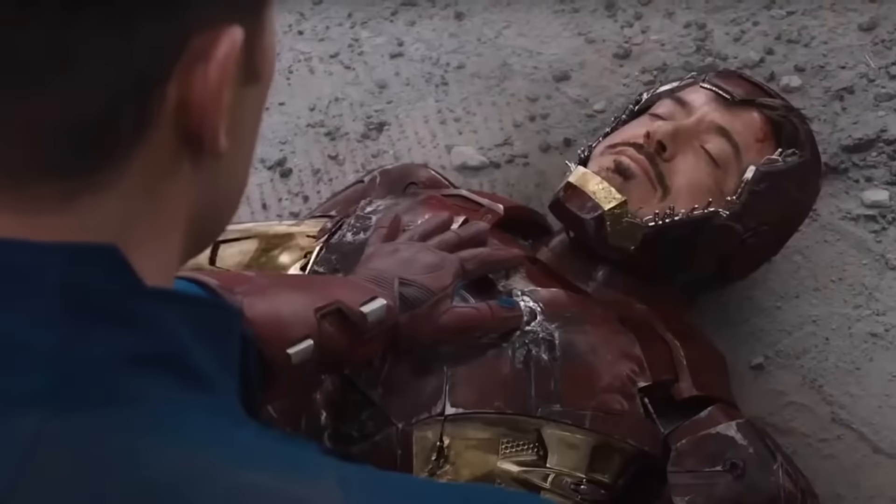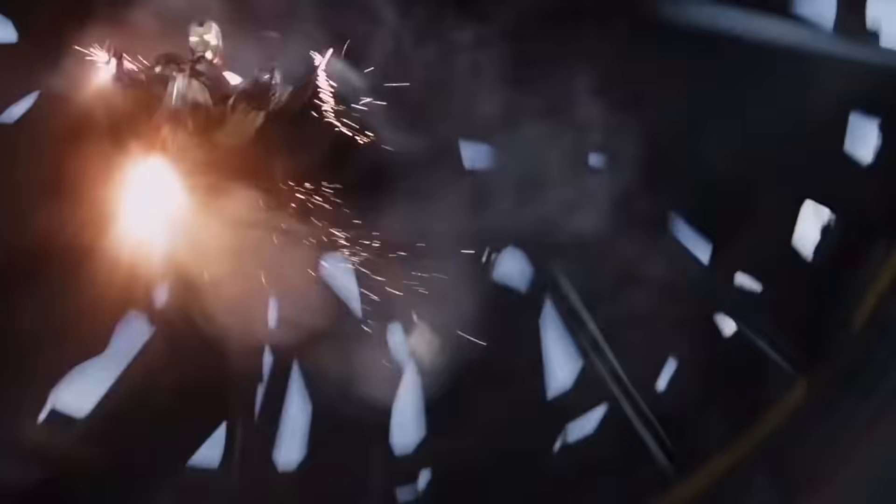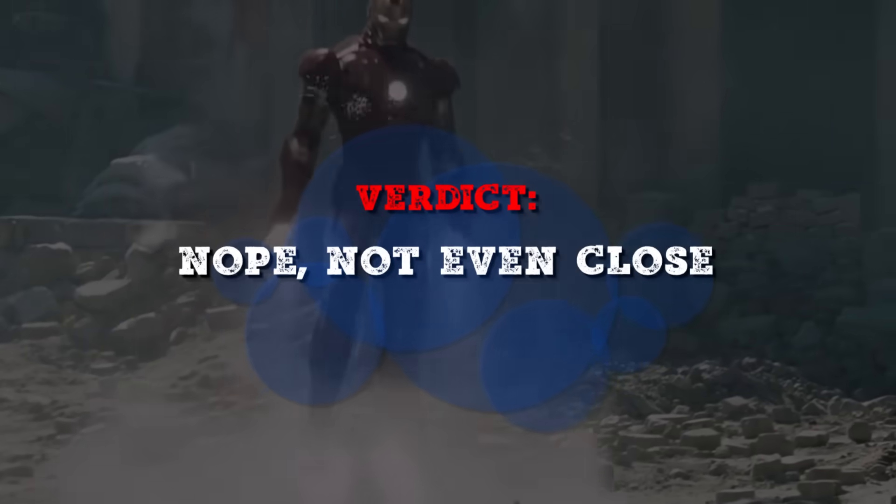The sudden deceleration from hitting the ground can cause serious injury even with the suit on. If Iron Man were to fall hard enough to leave a crater, there's a good chance he'd suffer major internal bleeding and spinal injuries. Some extra padding or cushioning might help, but that sleek suit has little room for it. Verdict: nope, not even close.